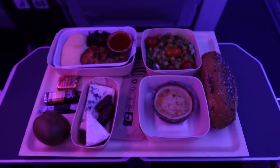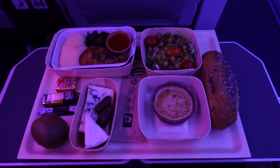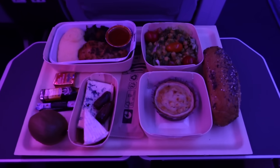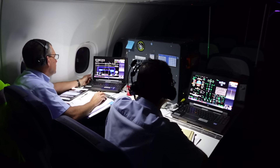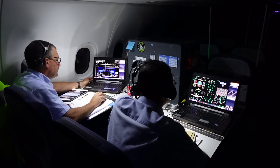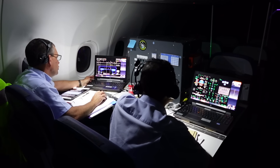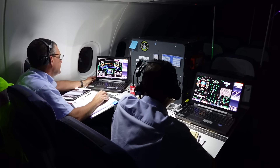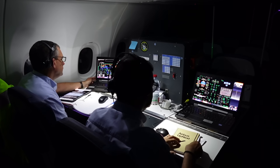Our first meal was served just a few minutes after take-off. The main course was a hot chicken dish with a bean salad, a side of cheese, and an almond-flavored dessert — pretty tasty. Now we've settled into the flight, let's learn more about what we're actually doing here. We're going to head to the back of the cabin and speak to Airbus flight test engineers Jim and Jean-Philippe. These guys have years of experience between them, testing civilian and military Airbus aircraft, including the A380 and the A400M.